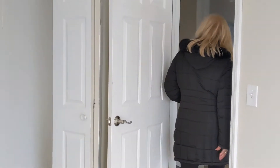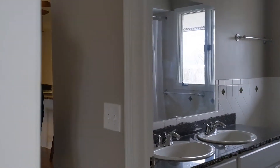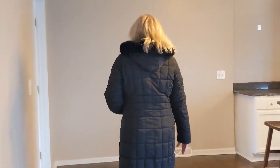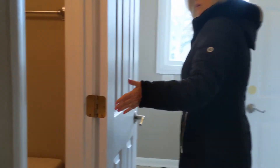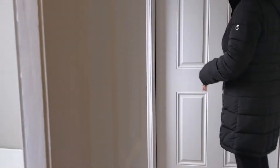Up here we'll take a quick look — there's a laundry room and a half bath. An updated half bath right here, and here's your laundry room. This takes us around to the side entrance to the property.